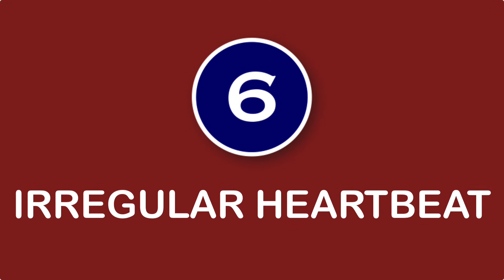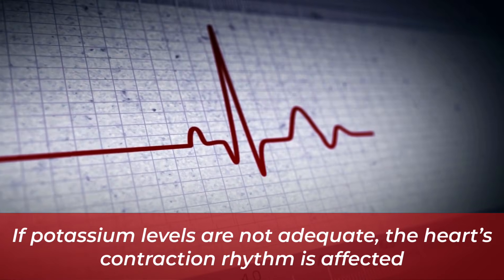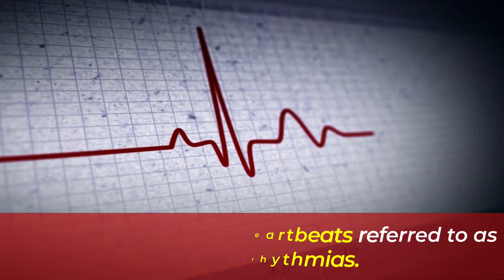Number six: irregular heartbeat. Many people forget that the heart is a muscle. In order for the heart to efficiently do its all-important job of transporting blood around the body, it needs adequate potassium levels for contractions. If potassium levels are not adequate, the heart's contraction rhythm is affected, resulting in abnormal heartbeats referred to as cardiac arrhythmias.